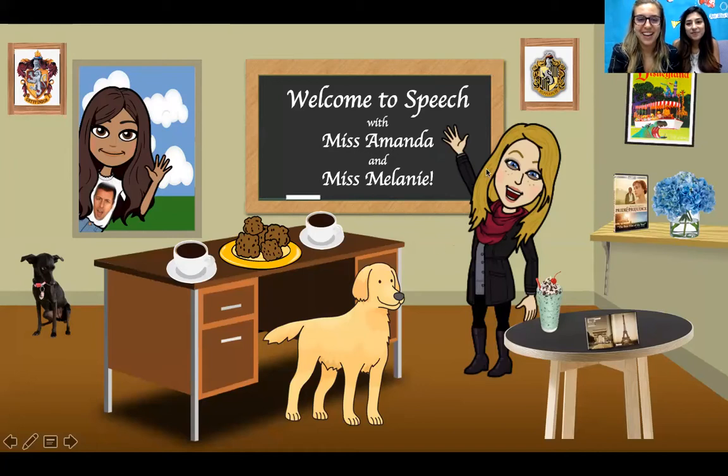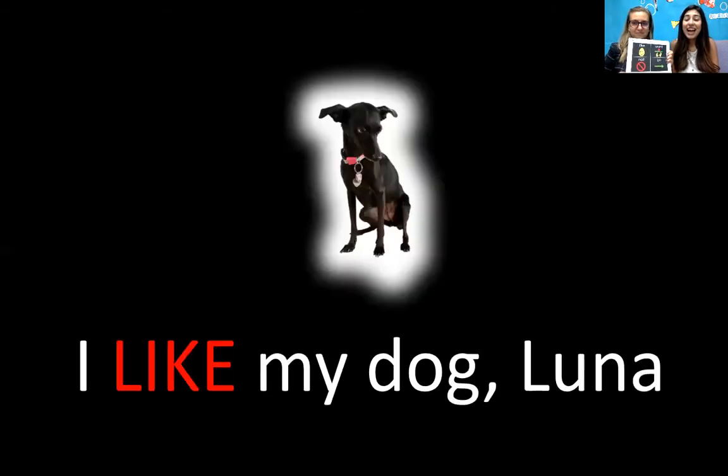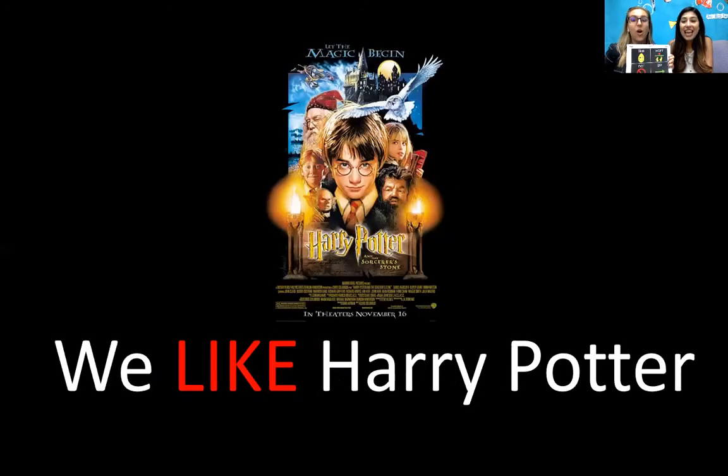Here is Miss Amanda, and here is Miss Melanie. In our classroom, you can see all of our favorite things. Can you guys spot the things in our classroom that we like? I wonder if you can find them all. One of the things in the classroom that I like is coffee — I like coffee. I also like my dog, Luna. Another thing that I like is Adam Sandler. He's a pretty funny guy. I also like cookies; they're so yummy. I like Harry Potter. Have you seen Harry Potter?